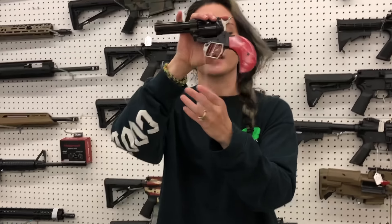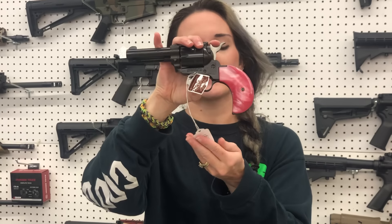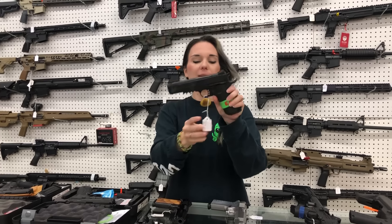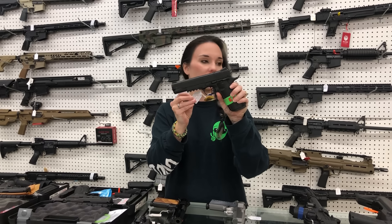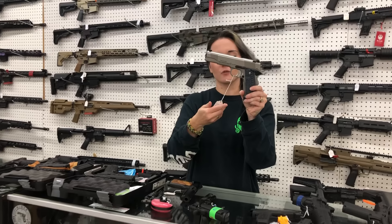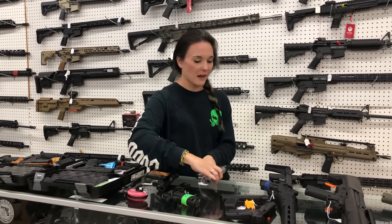Heritage Rough Rider in 22 Long Rifle / 22 Magnum combo in Pink Pearl - $180. Garrison 38 Super Influencer - she's going to be $370. Magnum Research 45 in stainless with the blue grips - $845.